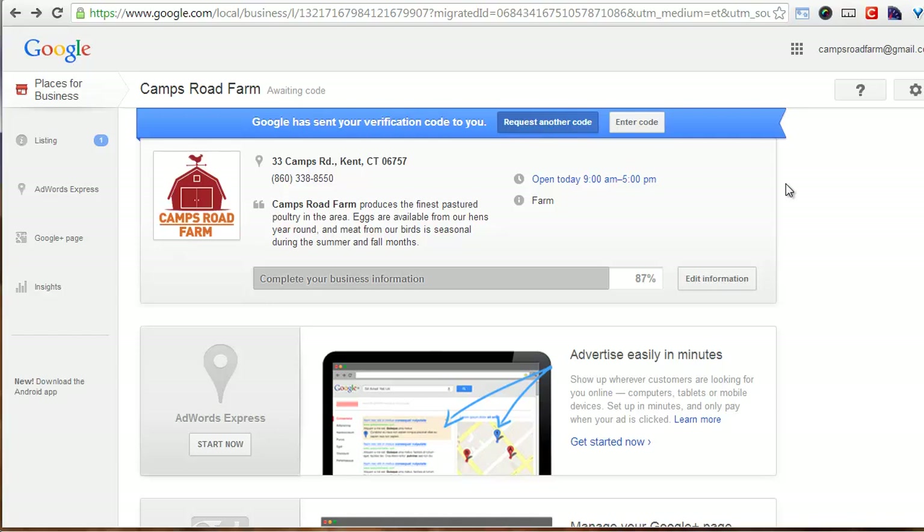It says create an account or sign up for Google. I already had an account — Camps Road Farm at gmail.com. Google's thing is one name, one password for everything, so that Camps Road Farm account works for everything. So I signed in with my Camps Road Farm Google account, which I use for Gmail.